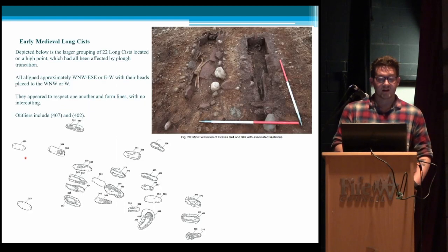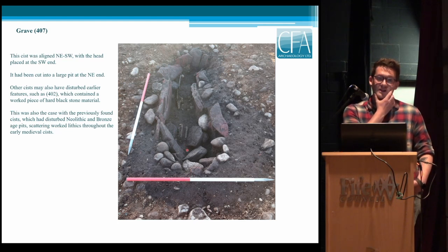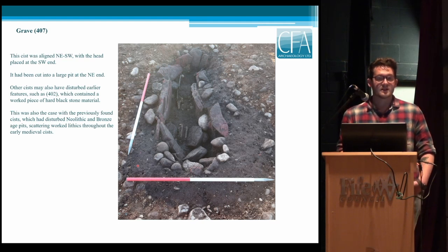Looking at a couple of outliers: Grave 407 is on a slightly different alignment to all the rest — lying northeast-southwest with the head placed at the southwest end. It was actually the deepest of the kists but had no surviving capping stones. It had been cut into a larger pit which predated it; however, there was no material evidence from this pit, so it could be early medieval or related to the Bronze Age settlement on site.